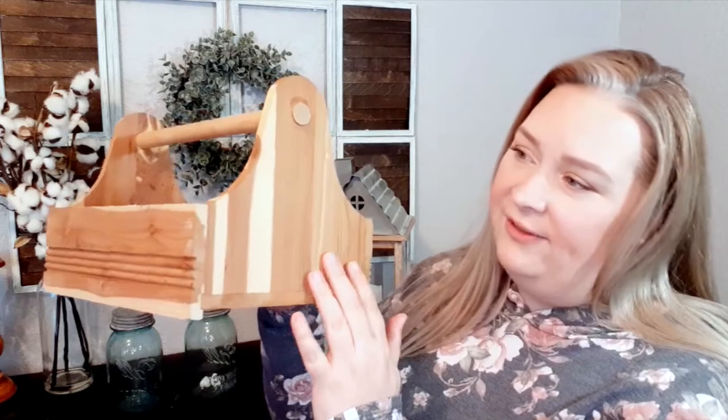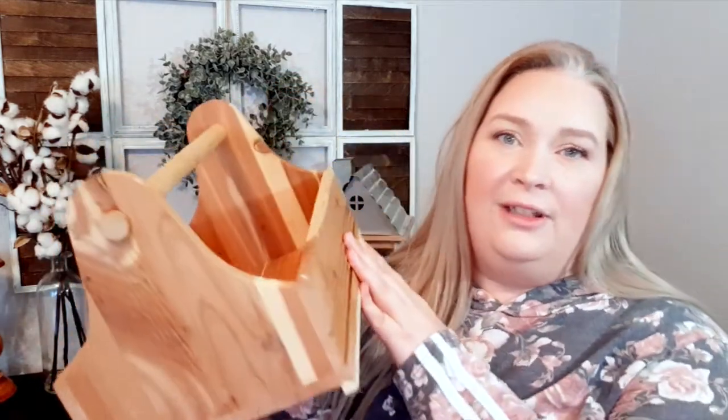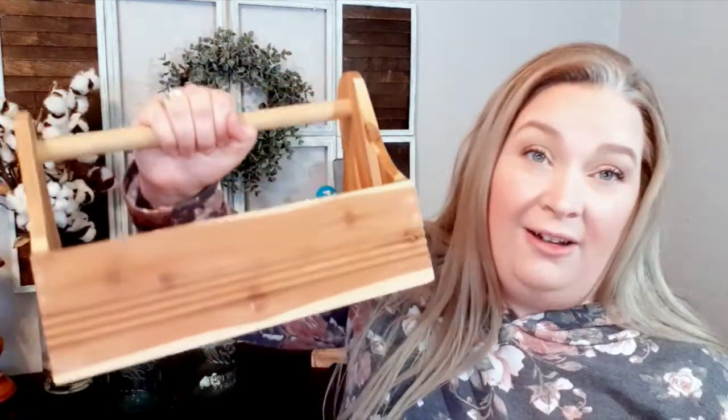You can see the texture of the wood. I'm guessing it's supposed to be like a tool set maybe. I picked it up for a dollar.